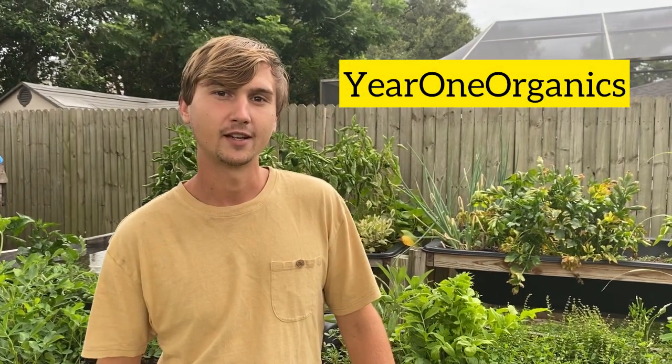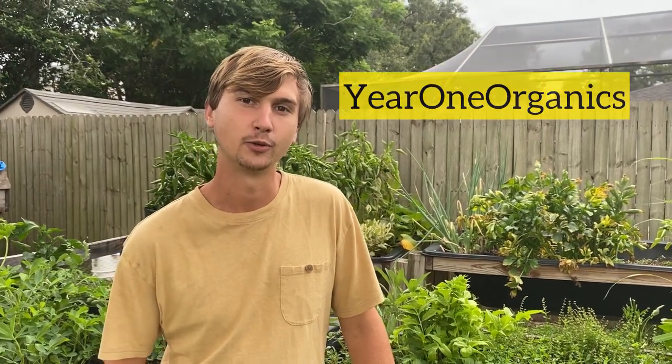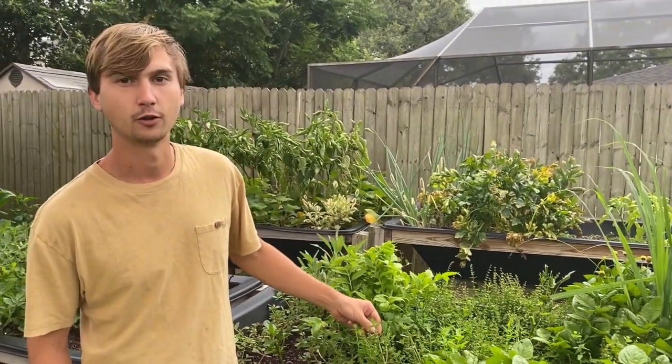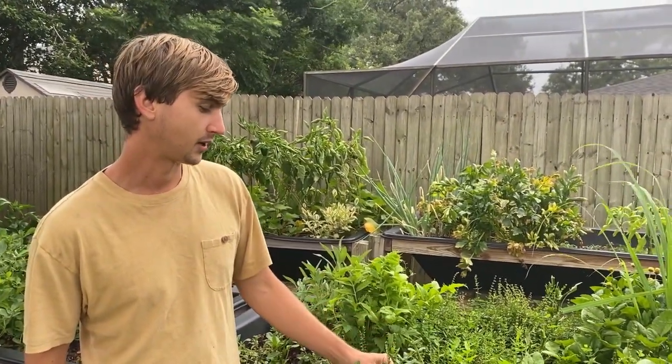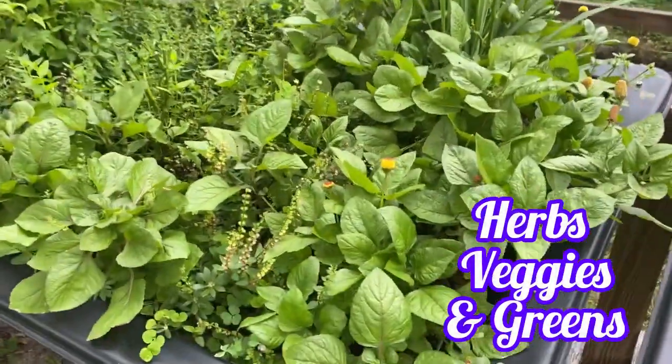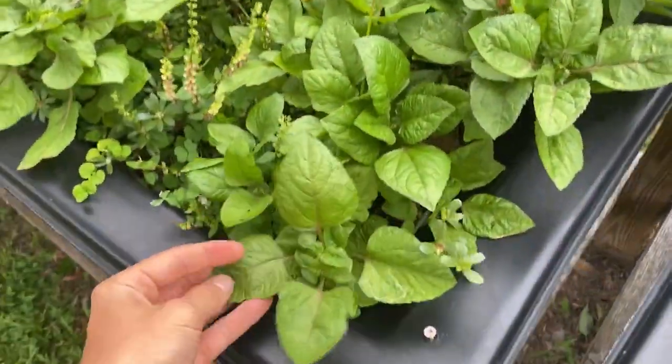What's up? It's Seth at Year One Organics. I'm here with Andrea today, she's going to be recording. I wanted to make a little video about just what's growing. I'll show you guys some of my raised garden beds, my greenhouse, and also some trees I have in the ground. It's the middle of summer — not much can grow in the Florida heat, but there is some stuff that's doing good.